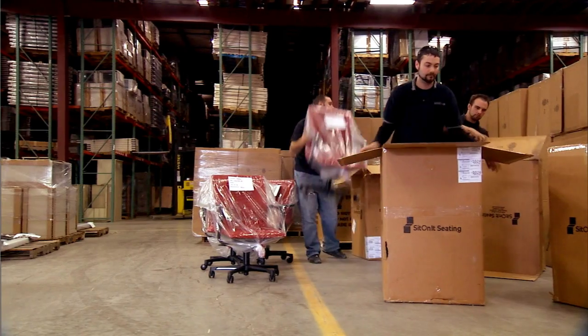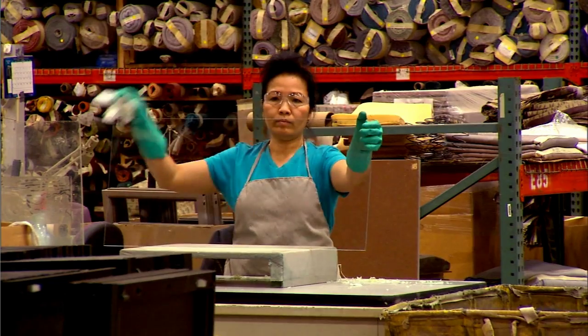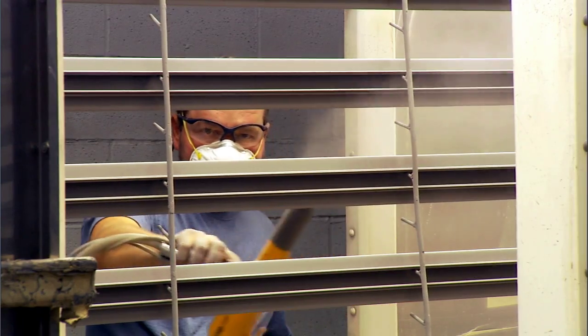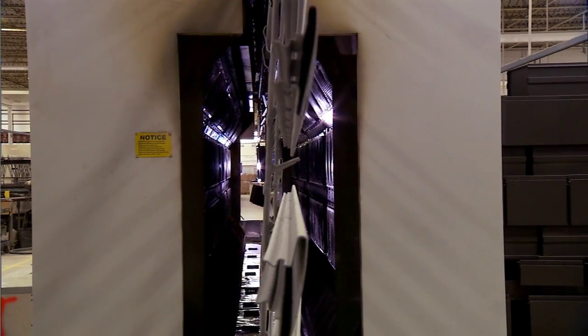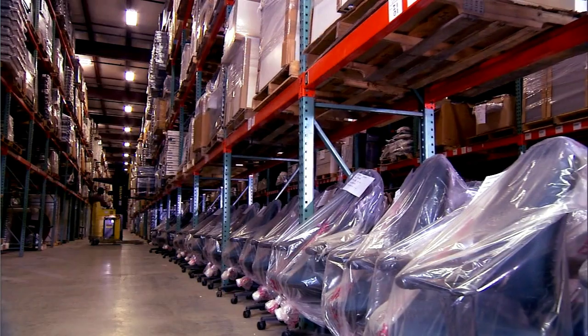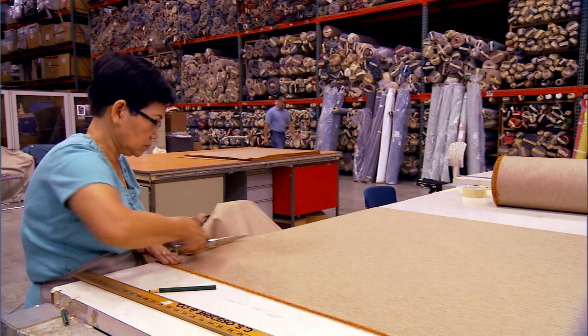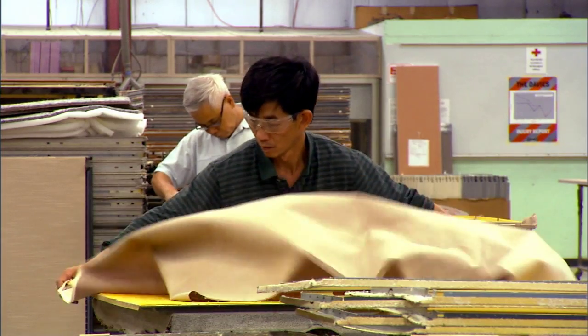Like all remanufacturers, Davies Office first disassembles used office furniture to recover the core — the valuable structural components of the item. Common remanufactured items for Davies Office include the components of your standard cubicle workspace: the cubicle panels, work surfaces and metal file units.